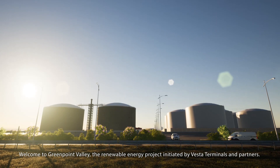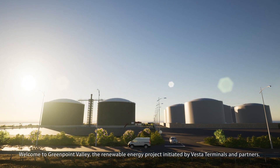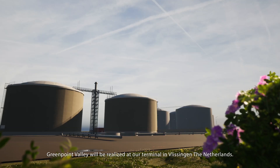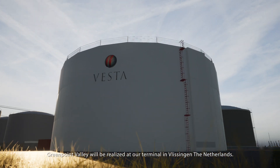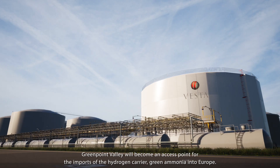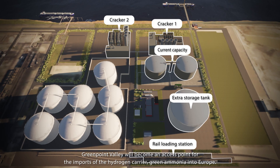Welcome to Greenpoint Valley, the renewable energy project initiated by Vesta Terminals and partners. Greenpoint Valley will be realized at our terminal in Vlissingen, the Netherlands. Greenpoint Valley will become an access point for the imports of the hydrogen carrier Green Ammonia into Europe.